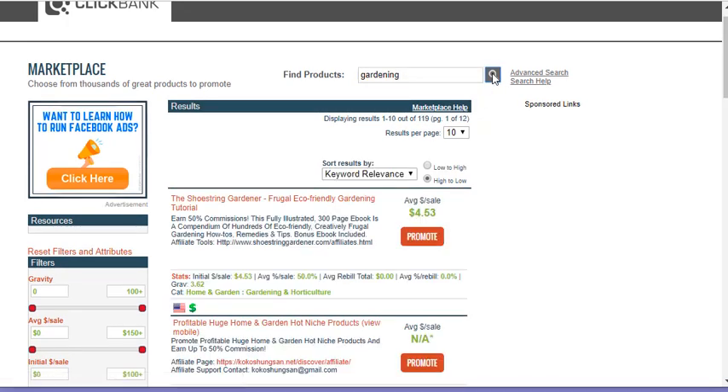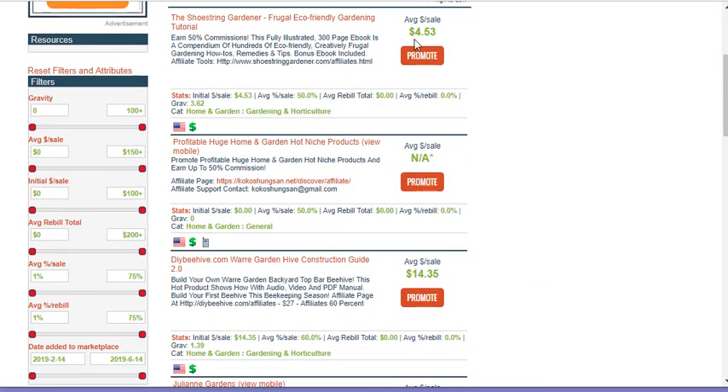Let's see what pops up. Now we have a gardening tutorial for the shoestring gardener — sounds pretty cool. Average sales are $4.53. There's also a beehive garden hive construction guide — pretty cool — and the average sales are $14. If you're a gardener, those would be cool things to sell.